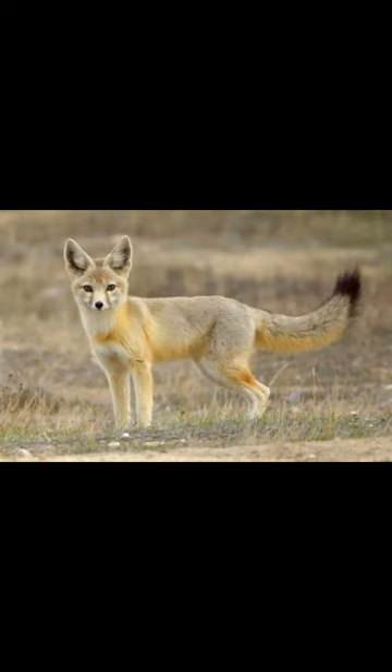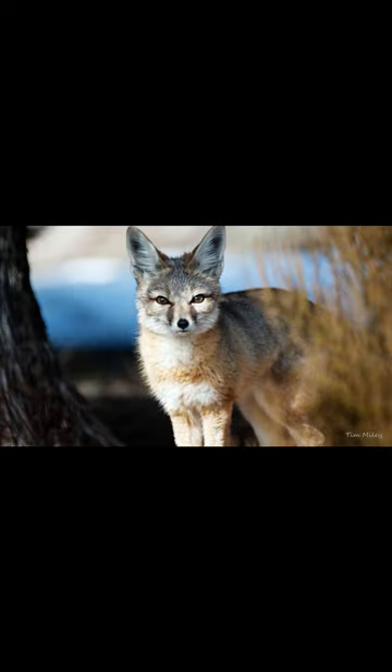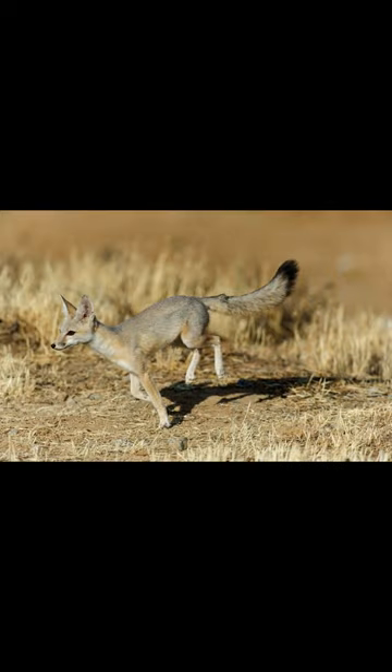The Fennec Fox is an amazing animal that's perfectly adapted to life in the desert. Its small size and unique adaptations allow it to survive and thrive in one of the harshest environments on earth. It has large ears that it uses to locate prey and dissipate heat. It also has long, slender legs that allow it to move quickly and gracefully through the desert terrain.